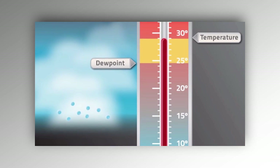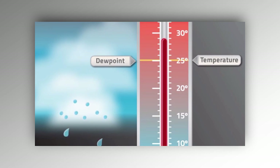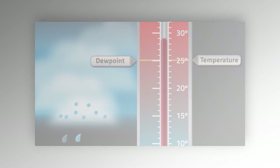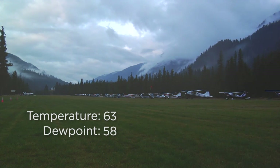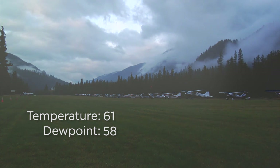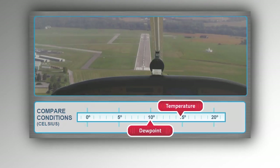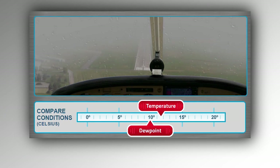When looking at local conditions, a good way to gain insight into ceilings and visibility is to watch the temperature/dew point spread. The closer those two numbers are, the more likely you are to see precipitation, mist, and/or low clouds. For VFR pilots, the tipping point is roughly a 3-degree spread. If you see the numbers 5 degrees apart and closing over a series of METARs, be cautious.